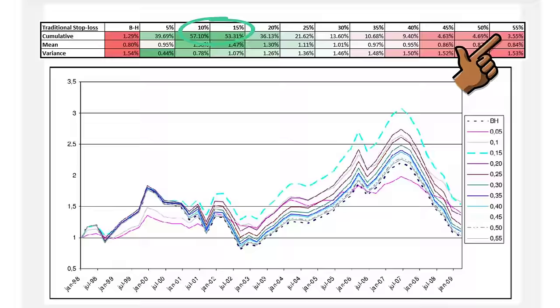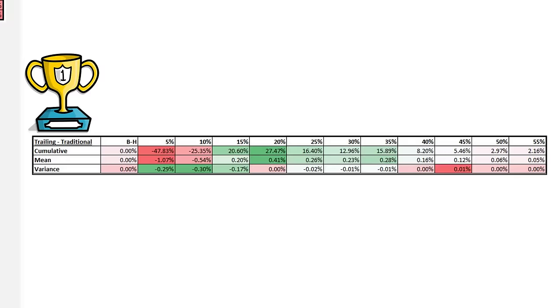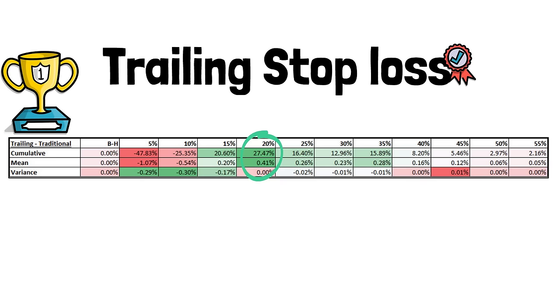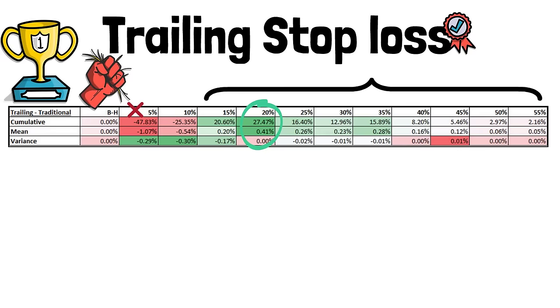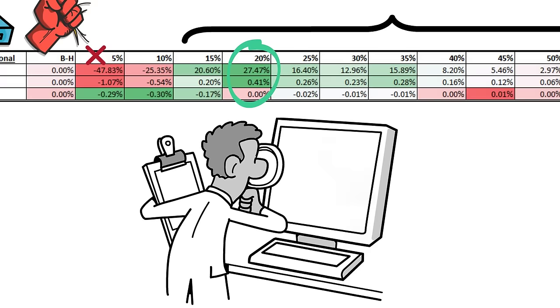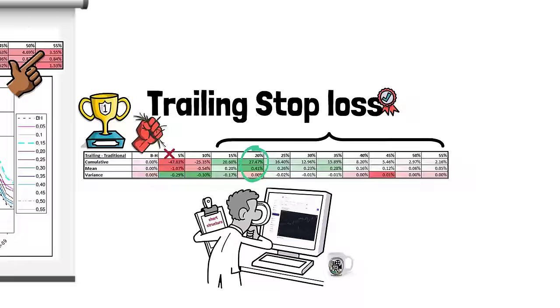We know that both trailing and traditional stop loss approaches performed better than buy and hold, but which was best overall? The winning approach was the 20% trailing stop. Taking away the traditional stop returns from the trailing stop returns, the 20% trailing stop had a 27% improved performance, and it was the better approach from 15% upwards. In summary: avoid a passive buy and hold approach, avoid a 5% trailing stop which is likely to see you stopped out through volatility, and instead look to trail your stops at around 20% below price. The study did not consider any technical analysis when placing the stops, and combined with such analysis the results would have been far better. Nonetheless, it concludes that buy and hold is less superior in almost all instances.